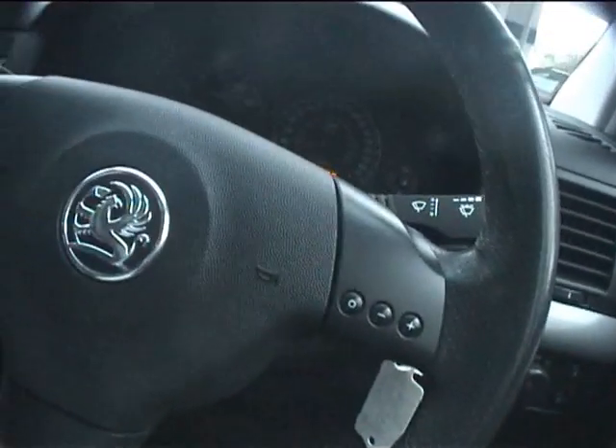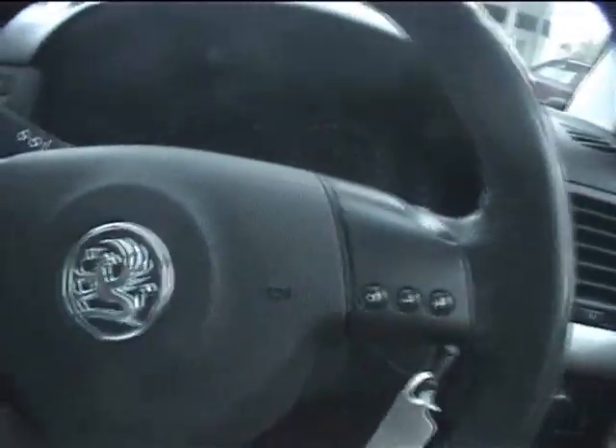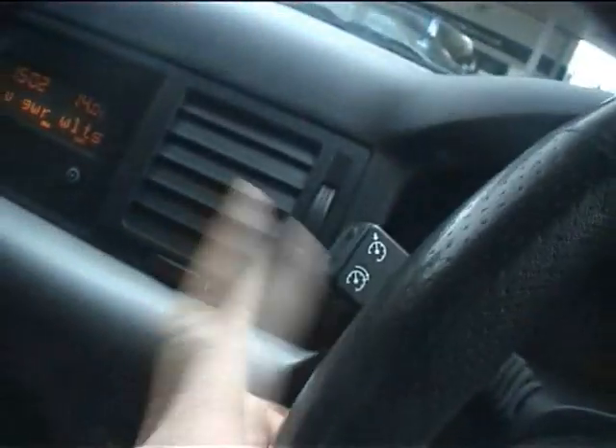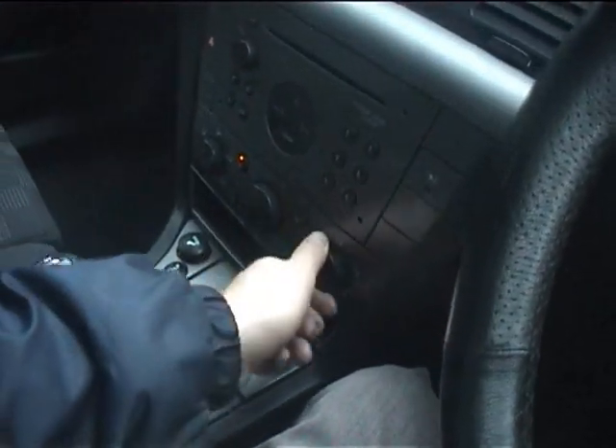I think this car needs a service — the service light is on — but it's a cheap service. These aren't dear to service, especially if the LPG is all working fine. Cruise control is on the end of that stalk there — very handy — and fingertip hi-fi control as I've said. The fan speeds all work fine, hot and cold air, all the usual.